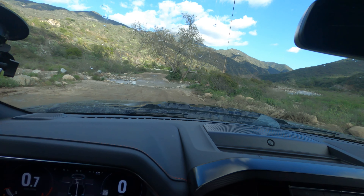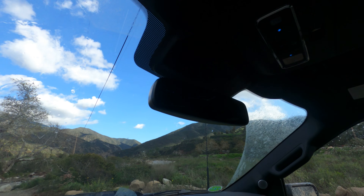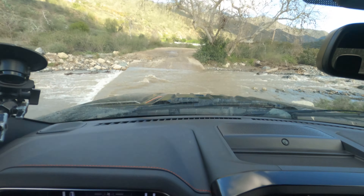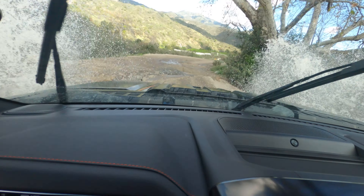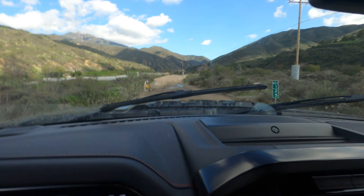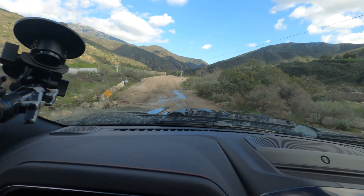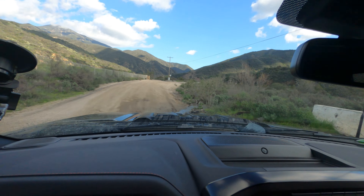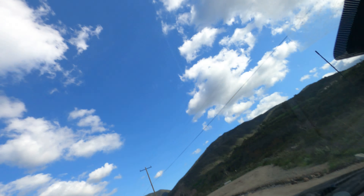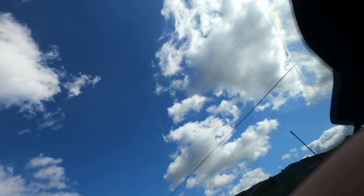We've got a water crossing here. I'm going to turn the camera around for this one. At one point this was too heavy to go through, but today I'll just turn the wipers on — ready? Here we go. Nothing. Easy peasy, lemon squeezy. A little bit more mud. This thing's a joke. I haven't even gotten into the driving modes yet.